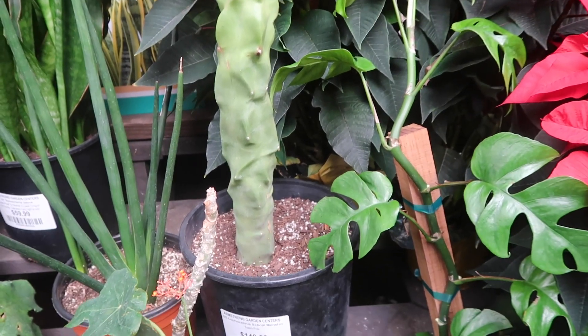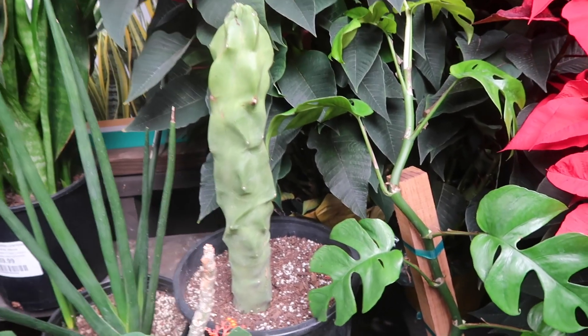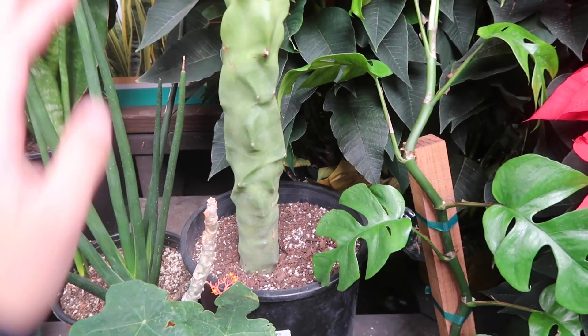The Monstera obliqua is $149.99. I thought that said $49.99 at first — I was like, I'm about to buy this! But no. I propagated mine recently because it was too tall, and it kind of looks like this — just a little bit shorter. But it's cute like this.